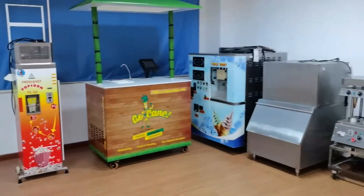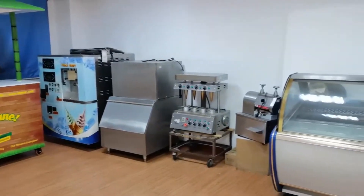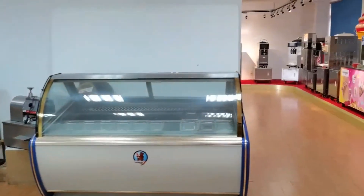We have other goods not kept here because the showroom is just not big enough.